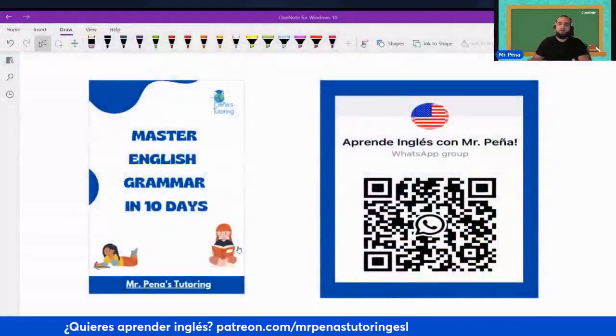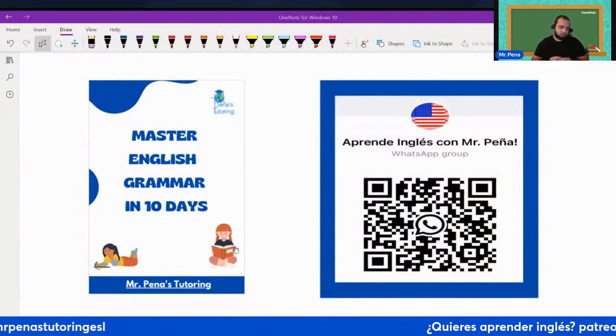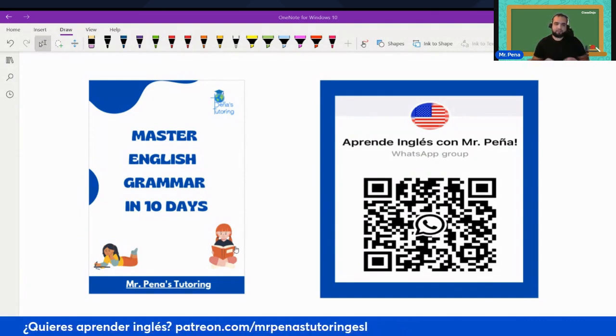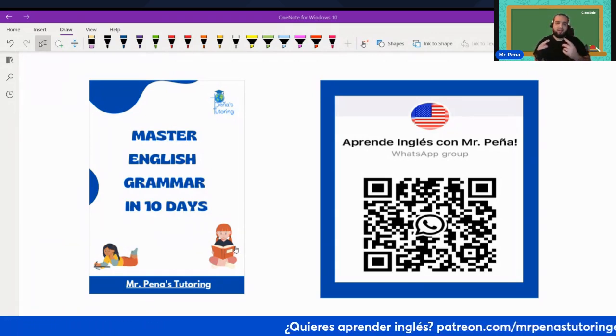Before we begin, I want to offer you something for free — it's my 10-day grammar manual. If you join my Patreon using the link down below, you'll get free access to my grammar guide. You can download it for free, and you'll also get exclusive content: videos that I only share with my patrons on Patreon.